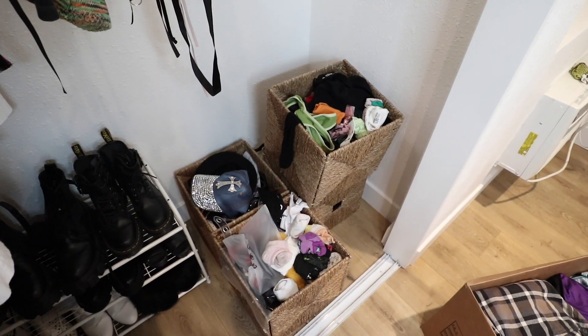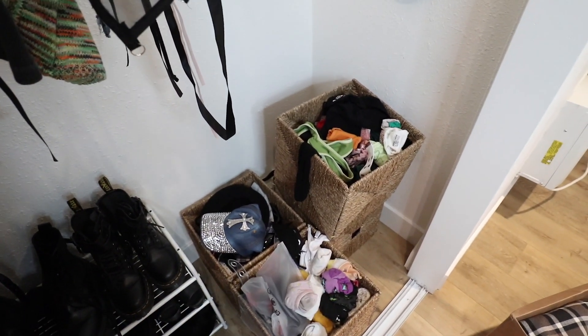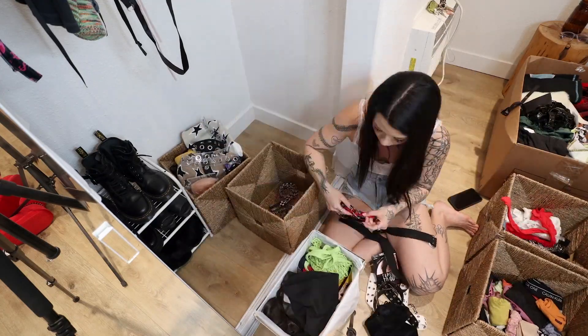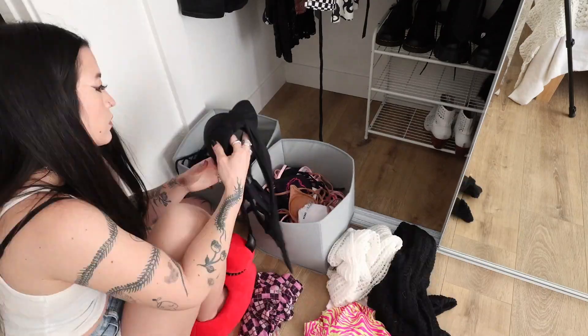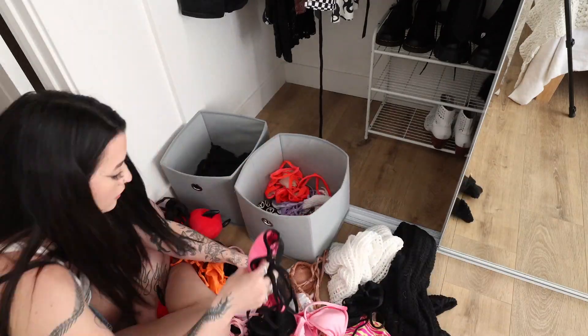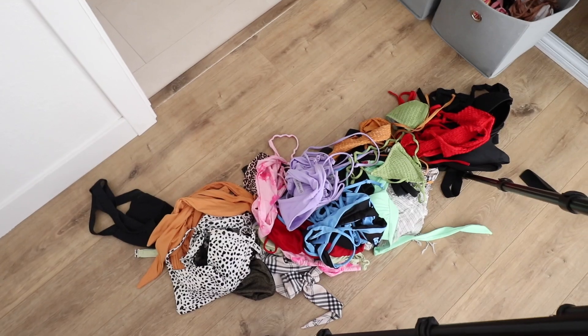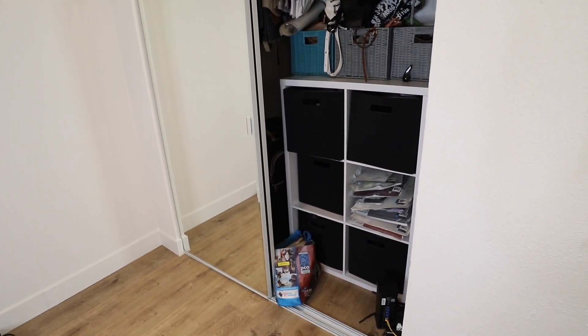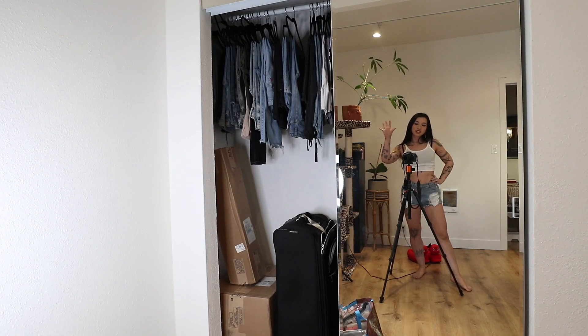I need to go through here because I probably have underwear from like 2012 in here — it's probably been through so many men. I hope I don't regret this, but this is what I'm getting rid of and what I'm keeping, which is not a lot. So this is my second closet. I'm going to go through these jeans and try them on because it's the only way I'll know if I actually want them. If they don't fit, I'm going to get rid of them. If I think I can lose weight to fit in them in the future, I will not — so I'll donate them.